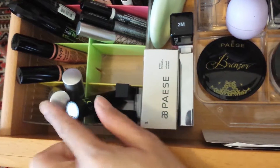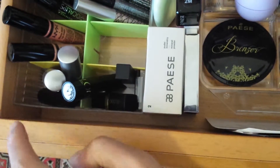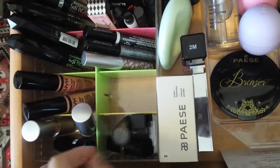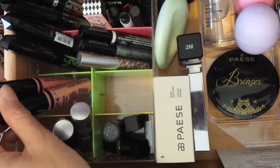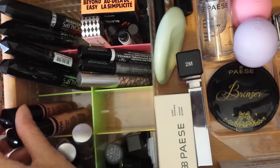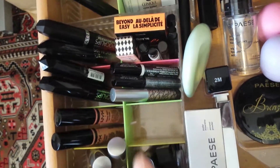I'll start off with the first drawer. Here are some new products I got from Star Looks, and there are some lipsticks from ELF and one more from Star Looks. Then these are the Extreme Shine lip creams — I have them in nude, peach fuzz, and natural. I've used the nude first so far.